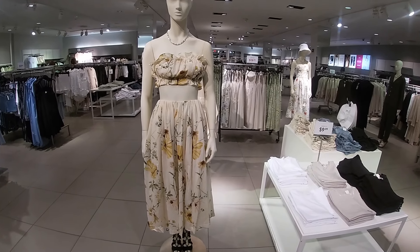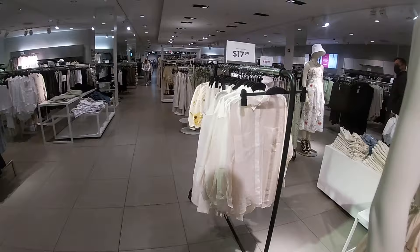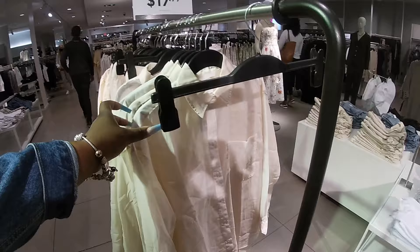Hey everybody, welcome back to Shiny Shop and Saga. We are now inside of H&M and I have Miss Riley with me again because we came to get her a dress for picture day.